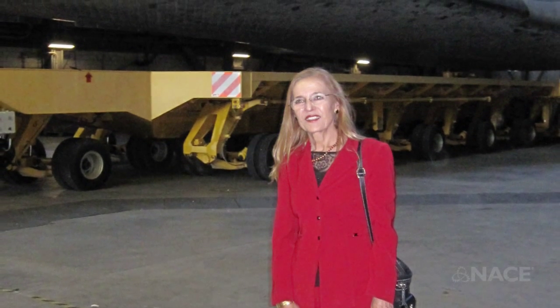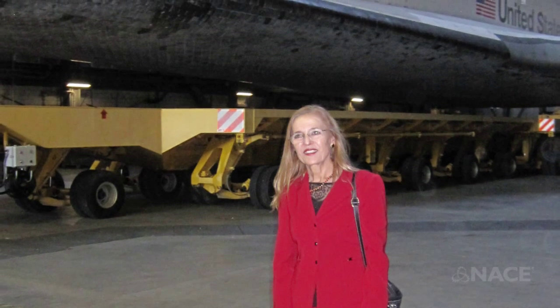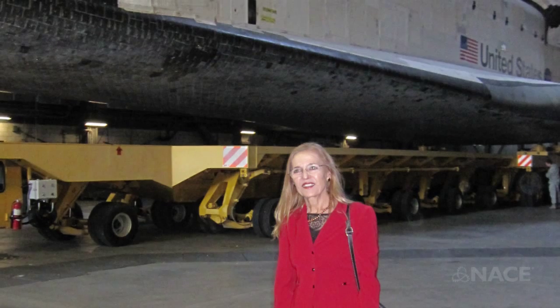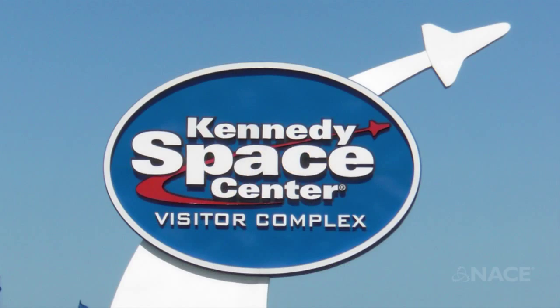Mi nombre es Luz Marina Calle y yo estoy a cargo del Laboratorio de Tecnología de Corrosión en el Centro Espacial Kennedy de la NASA. My name is Luz Marina Calle and I am in charge of the Corrosion Technology Laboratory at NASA's Kennedy Space Center.